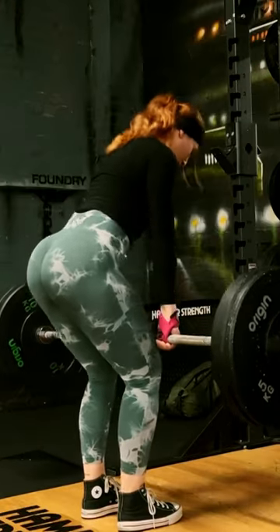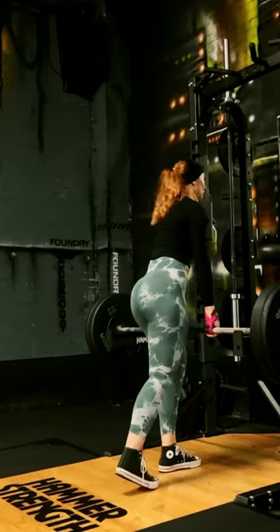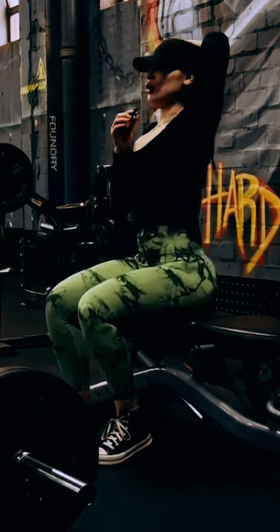Use heavy weights. Lifting heavy weights is essential for building muscle mass. Make sure to challenge yourself by gradually increasing the weight you lift as your strength improves.